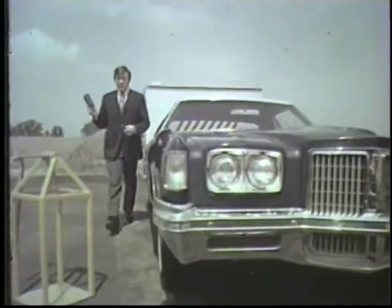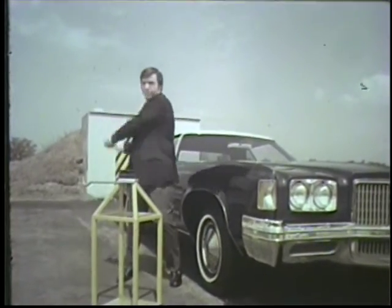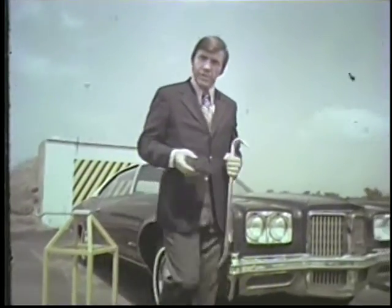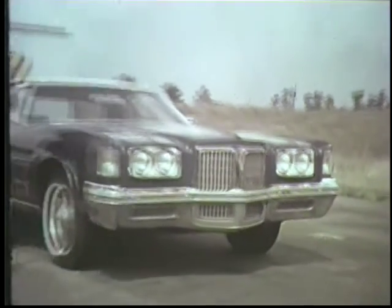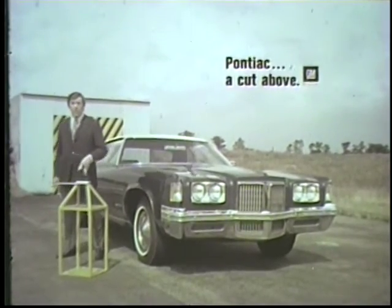This material is tough. It can absorb a lot of punishment, yet it returns to its original shape. It's the heart of Pontiac's new bumper system. Pontiac puts it between the bumper and frame. On minor impact, it gives, then returns to its original shape, and the bumper moves back into position. This protection is standard on every 1972 full-size Pontiac, and that keeps Pontiac a cut above.